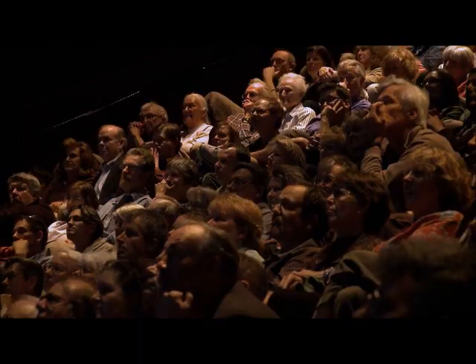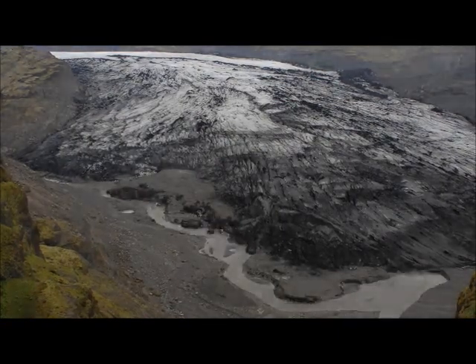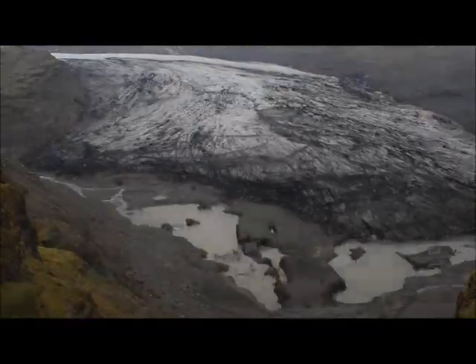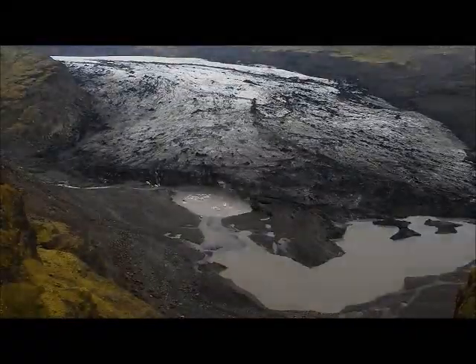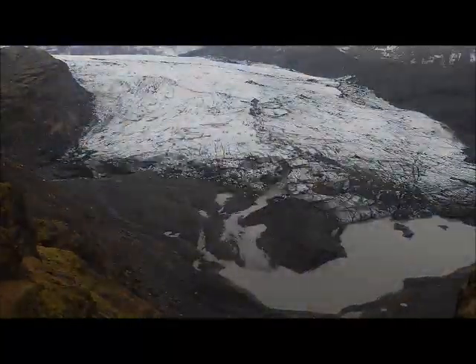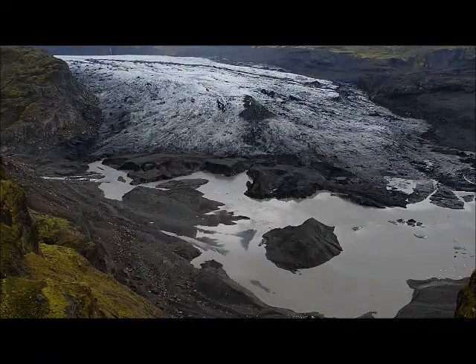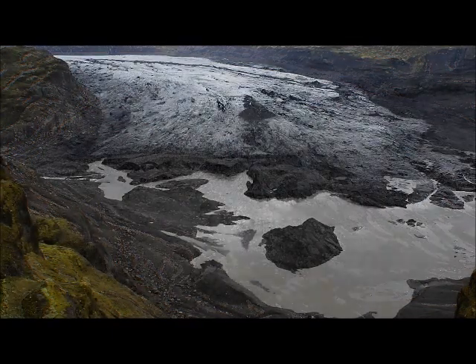This is a glacier called the Solheim Glacier — we're looking down on it. Now we turn on our time lapse. You can see the terminus retreating, you can see this river being formed, you can see it deflating. Go back a couple years in time — that's where it started. That's where it ended a few months ago.